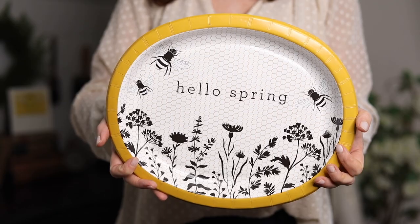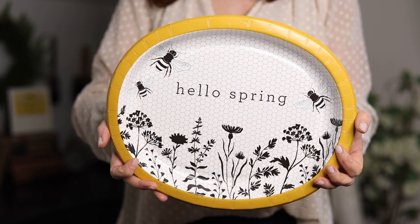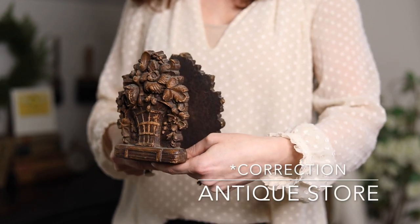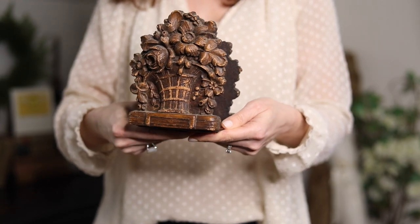I found these plates at Joann's at the end of the season, so I've been holding onto them for a year. I think I paid $2 for these — they were marked significantly down. These bookends I paid $20 for at a thrift store in Snohomish, Washington. What sold me was that to me they look like chocolate, like really beautiful Easter chocolate, so I had to get them.